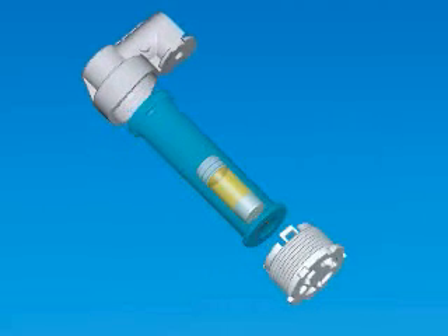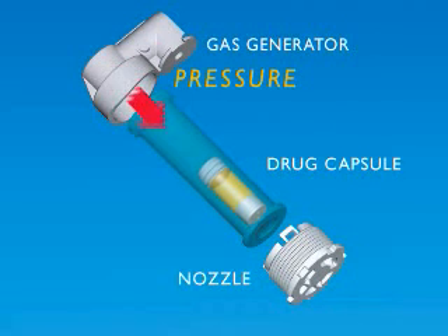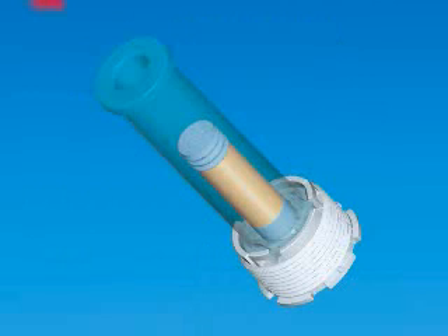The injection is particularly silent and extremely fast. The Crossject Needle-Free Injection System uses a totally original gas generator system. The gas propelling the liquid is generated at the same time as the injection starts.